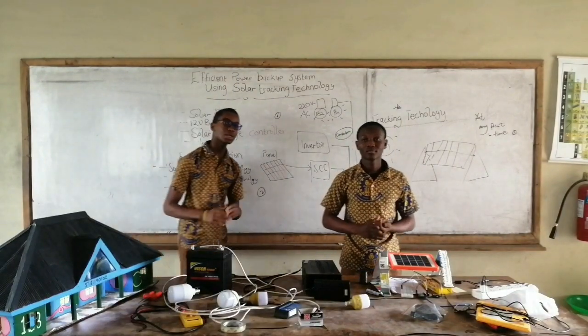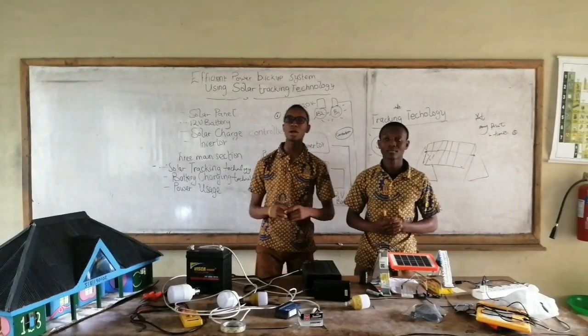I am currently powering a light bulb in the classroom at the moment. But in the future, we plan on powering an entire block. Thank you.